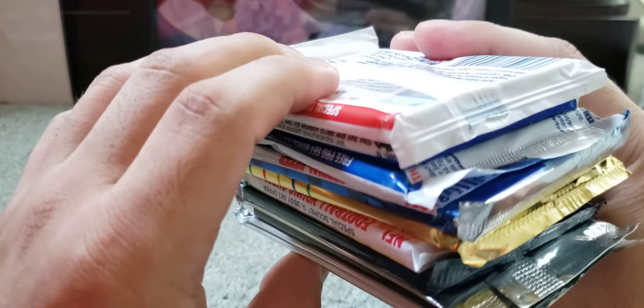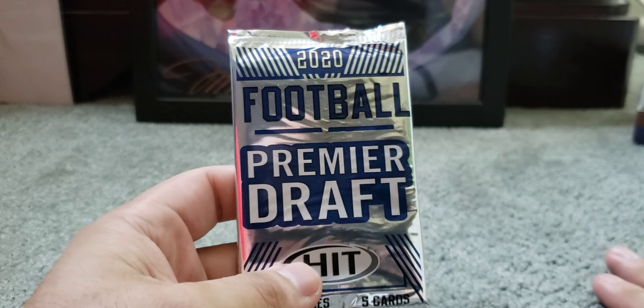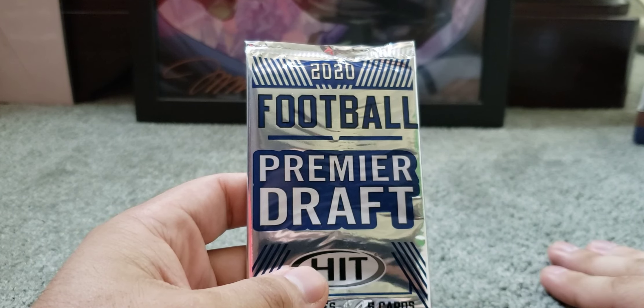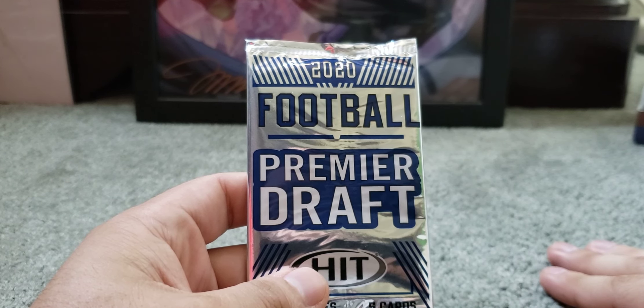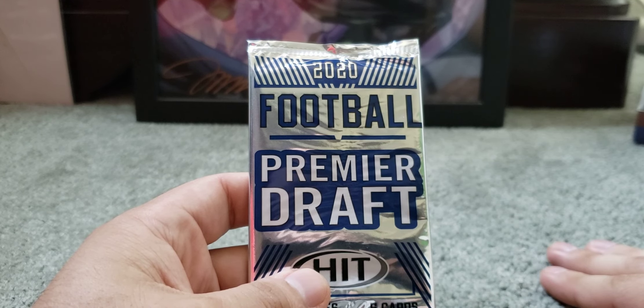We're just going to go in order with the packs that are here. I'm not really familiar with these packs — I assume most of these are packs that no one wanted, less well-known products, not as popular compared to Score, Prestige, Donruss, or Prizm.